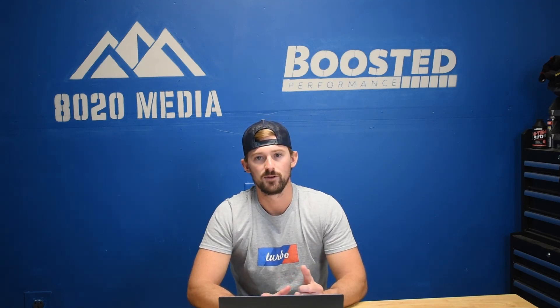So that wraps it up for our video on the 5.3 Vortec. If you appreciate the content we create and the information we provide, we'd appreciate it if you could like this video, subscribe, and stay tuned for everything else we have to come.